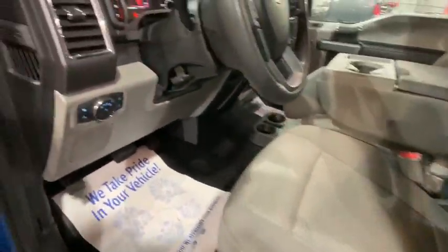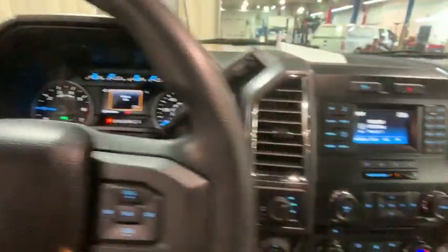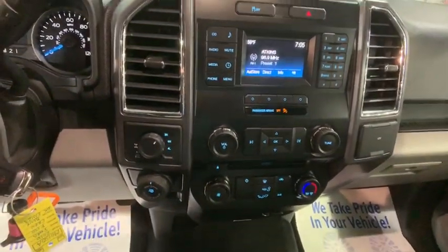Security system, compass, fog lights, power windows, power locks, electronic stability control, brake assist, remote keyless entry, panic alarm, tachometer, driver vanity mirror, front reading lamps.